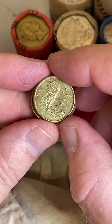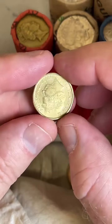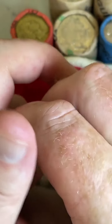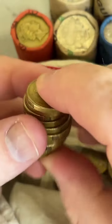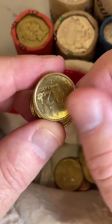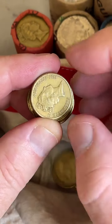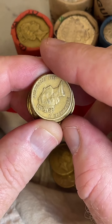Thomas asks, can you show us the most valuable coin? I don't have the most valuable coin because I'd be quite rich. But in Australia, maybe a 1930 proof penny. There are some quite valuable coins around, but you won't find them in circulation because they're pre-decimal coins.